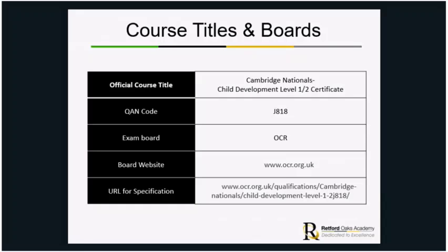The course is a Cambridge National Child Development. It's a level 1 or 2 certificate, equivalent to GCSEs and marked in the same way. The only difference is instead of getting a number grade, you get a grade which is either a distinction star, a merit, a level 2 pass, or a level 1 pass, going down through the grades.